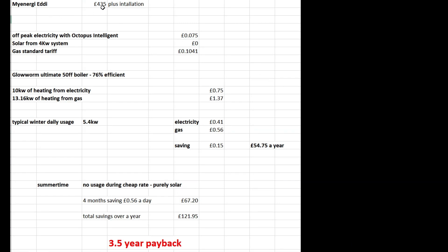As you can see here, just a little spreadsheet showing how much the Eddy cost, how much I pay for my off-peak electricity — Octopus Intelligent, which is 7.5p — and obviously heat and hot water from solar is zero, and my gas tariff as you saw was 10.41 pence.